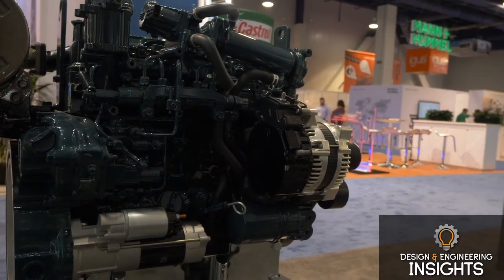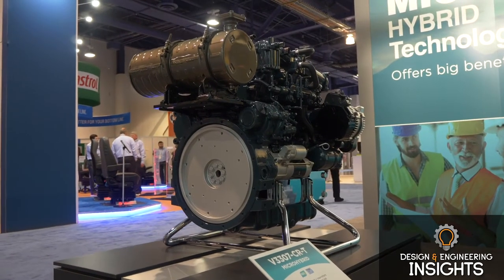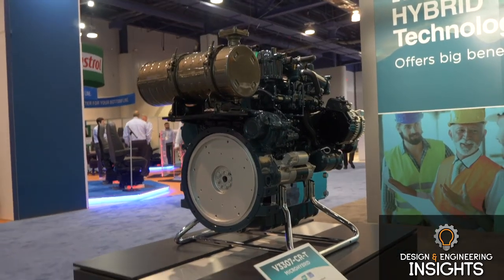Kubota's micro-hybrid system consists of a base engine, motor generator, lithium-ion battery pack, DC-DC converter, and controller. The motor generator replaces the alternator, meaning our micro-hybrid system is simply driven by the belt. During normal operation, the battery is charged, and if additional power is required, our micro-hybrid system will assist with power. It is a very simple system that preserves the merits of the engine.